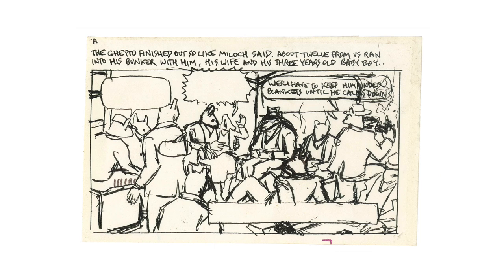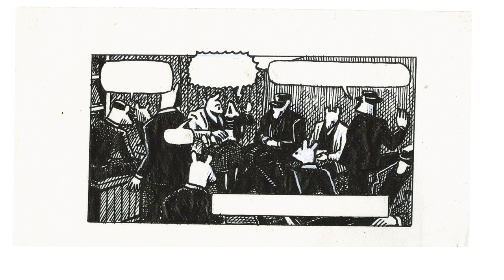And then ultimately, finally, putting that sheet of stationery on a light table, putting the last draft of the sketch over it, and then doing — hopefully one, but often more than one — version to get that final panel and page in place. It's a process.